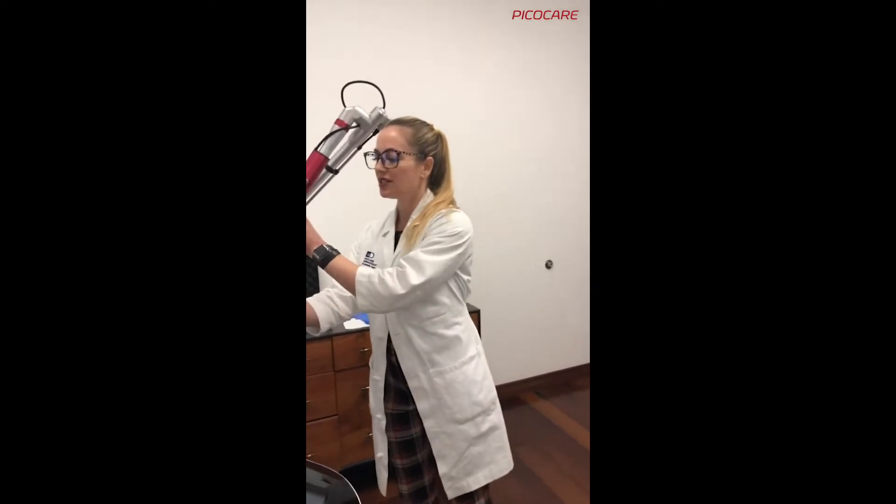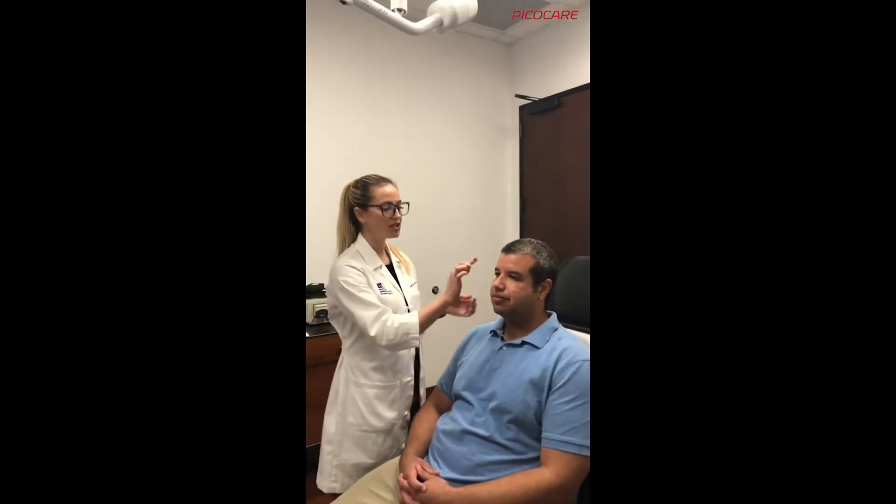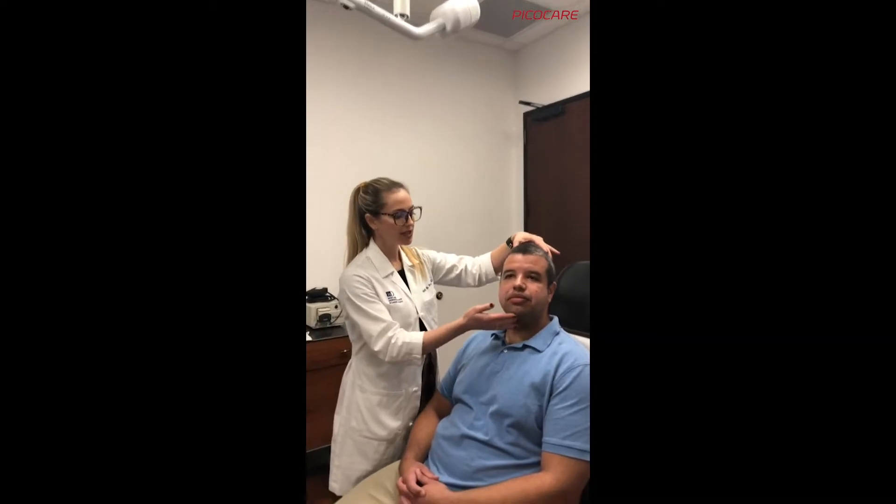We're going to use this today with our fabulous patient. He's already received two treatments, and we've been focusing on a layered approach — treating not only the lentigenese, all the small brown spots, but also some patchy hyperpigmentation on the cheeks if you look closely.